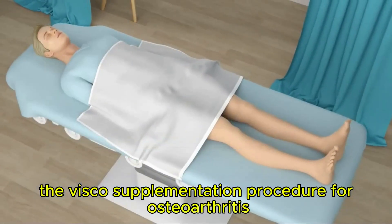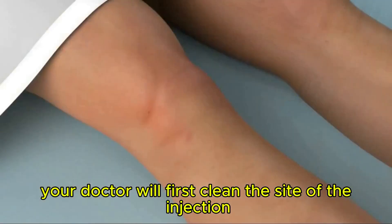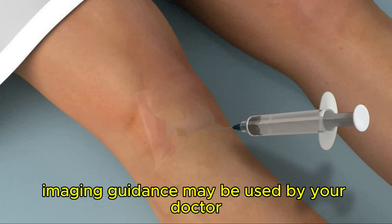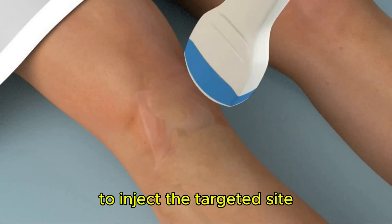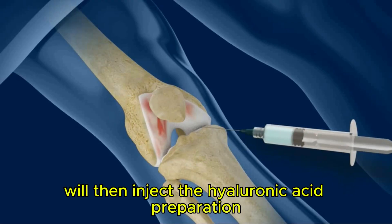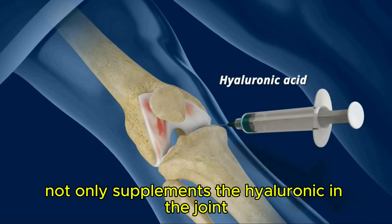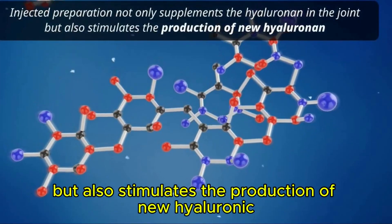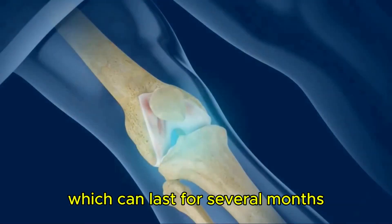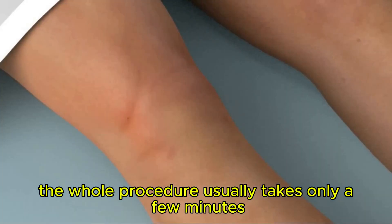The viscosupplementation procedure for osteoarthritis is performed in a clinical setting and may include the following. Your doctor will first clean the site of the injection with an antiseptic. Local anesthesia will be injected around the treatment area. Imaging guidance may be used to inject the targeted site. Any excess fluid will be aspirated from the joint if necessary. Your doctor will then inject the hyaluronic acid preparation into the joint affected with osteoarthritis. The injected preparation not only supplements the hyaluronic acid in the joint, but also stimulates the production of new hyaluronic acid. You will experience gradual symptomatic relief over the course of the injections, which can last for several months. Finally, a bandage will be placed on the injection site. The whole procedure usually takes only a few minutes.